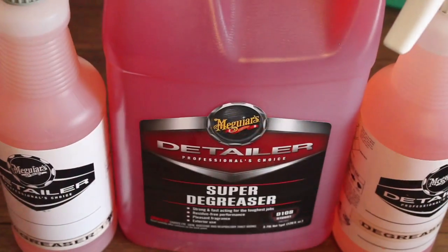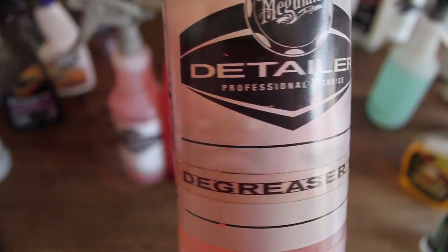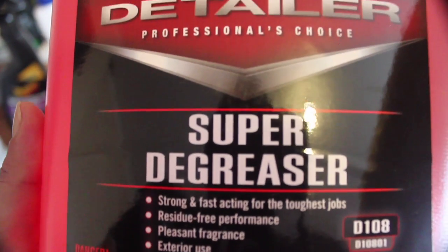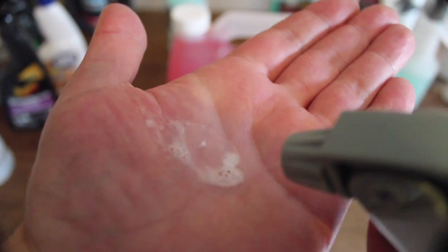Next up is Meguiar's Super Degreaser. For interiors where all-purpose cleaner just isn't effective enough I step up to this product. I mostly use it at a 1:7 dilution but also at 1:4 for more stubborn stains and marks. I like the Meguiar's for its residue-free finish and the fact that I use both the degreaser and the all-purpose cleaner's stronger dilutions for exterior tyre, engine and traffic film removal — making it my most used product of all. At about $65 for 3.8 litres of concentrate it's a little more expensive than the all-purpose cleaner but still relatively cheap.